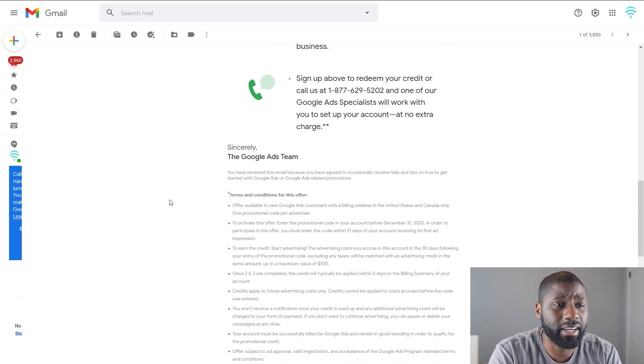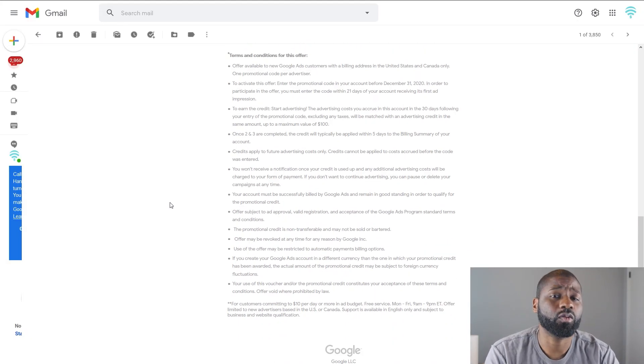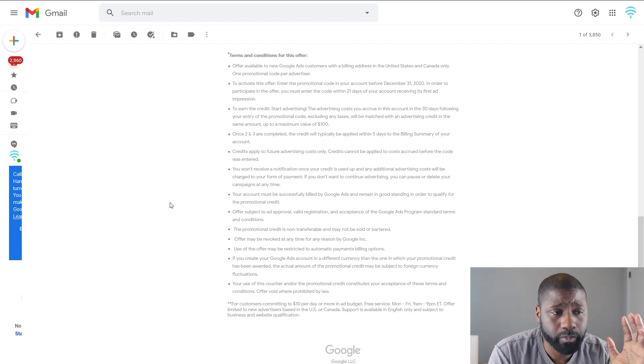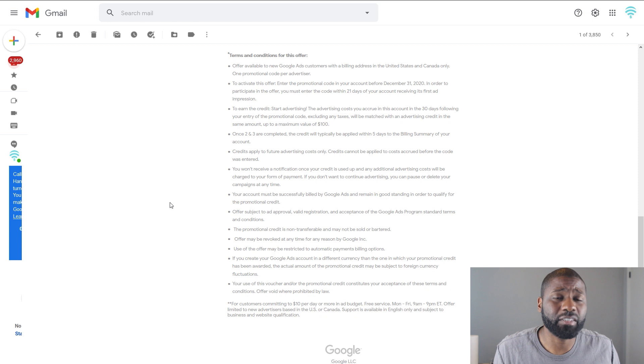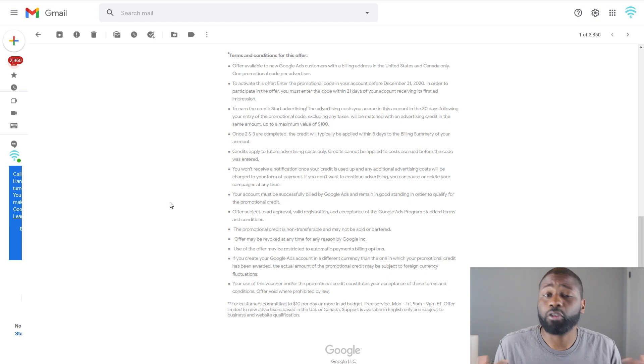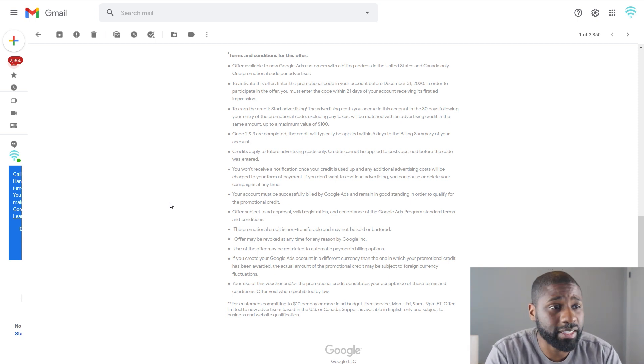They also have some different terms and conditions. One is that you have to use this promotional code before January 1st, 2021. Another one is that this promotional code is only for the U.S. and Canada only unfortunately. So if you want to look for any other type of credits that might be out there elsewhere, that would be a good idea.